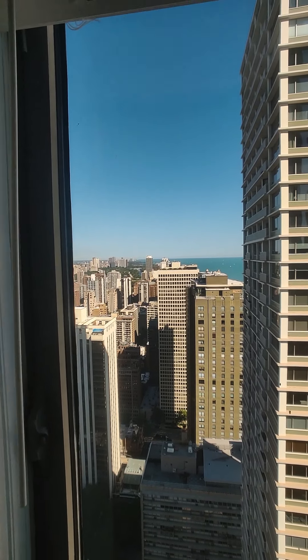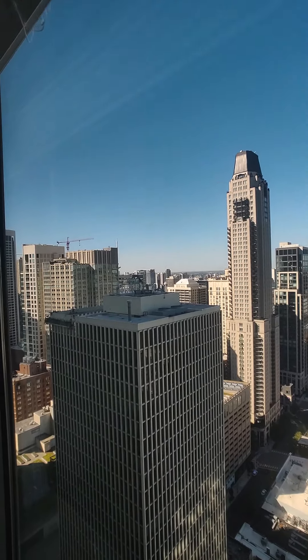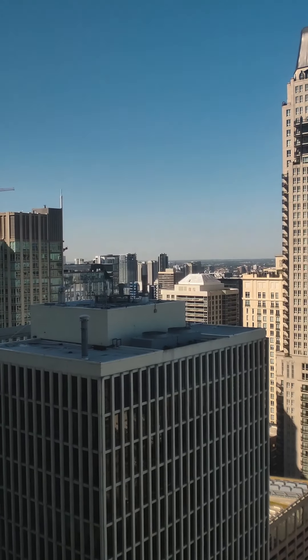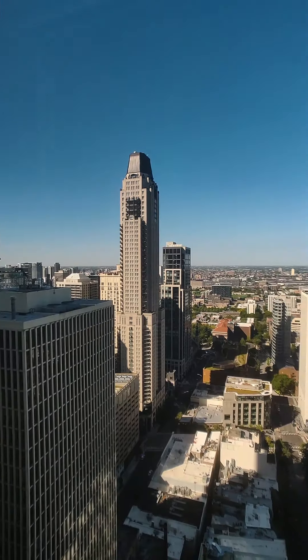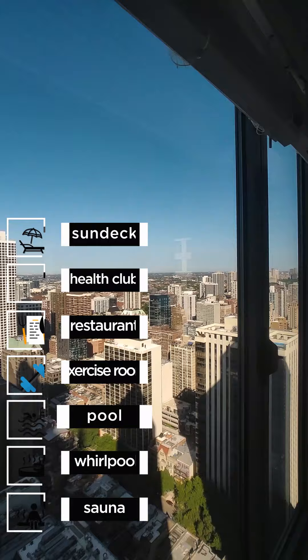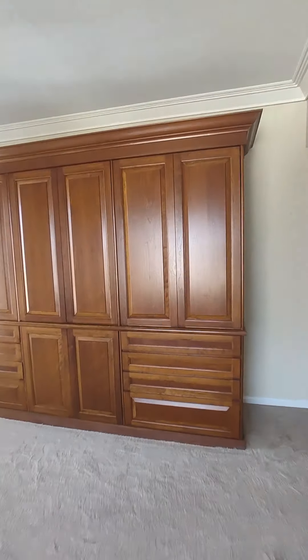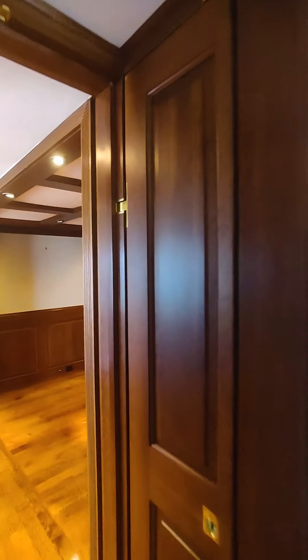You have the lake views through here, north views through here — you can see all the way to Evanston — and then the west view is right here. The only unfortunate thing is that you're right at eye level with the top of this building, so that's the only eyesore. But there's so much else to look at. This room is really good size and feels bigger because of the wardrobe.